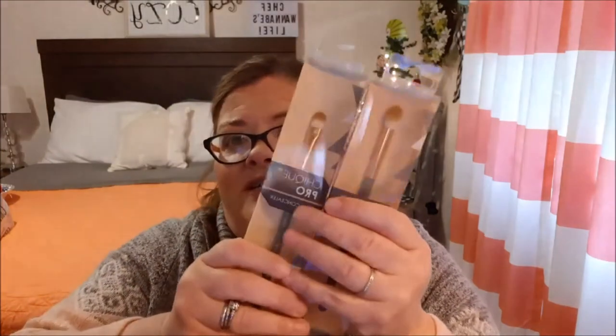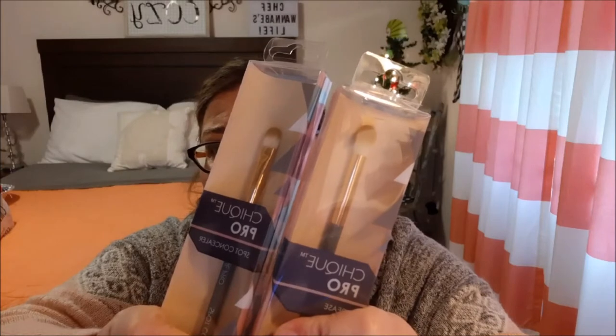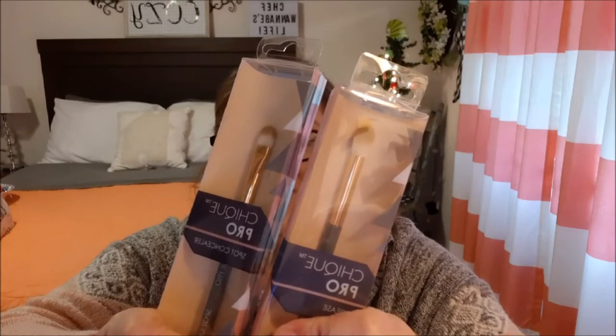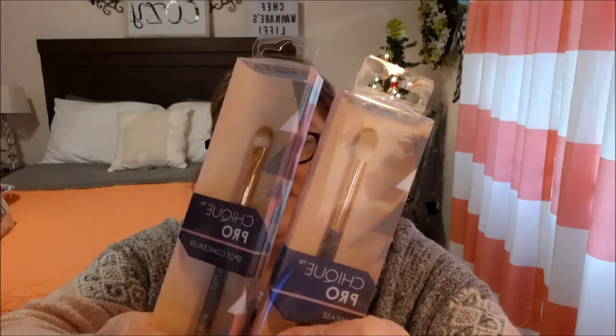These are from Five Below — makeup brushes. I picked these up and actually got one for myself, but these are not for me. Who can have too many makeup brushes?